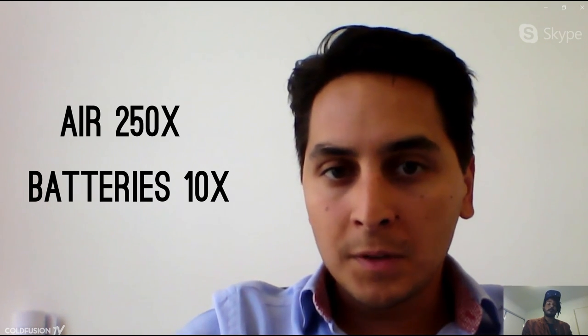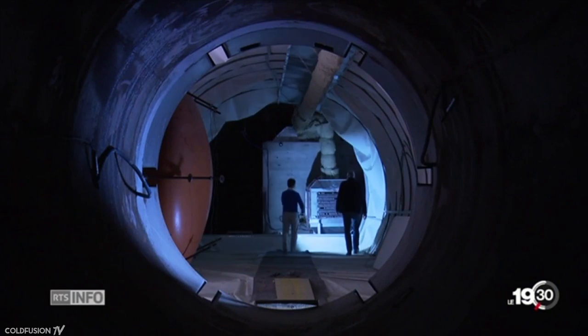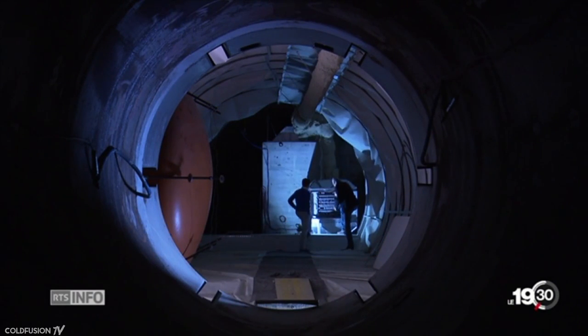On the sustainability side, there are studies that look at how much energy you can store in a storage device compared to how much energy was used to create it. For lithium-ion batteries, you can store 10 times the amount of energy that was used to make the battery over its whole lifetime. With compressed air, it's 250 times — a huge difference. If you have to recreate the storage device every 10 cycles relative to its creation energy, you'll also encounter ecological problems.